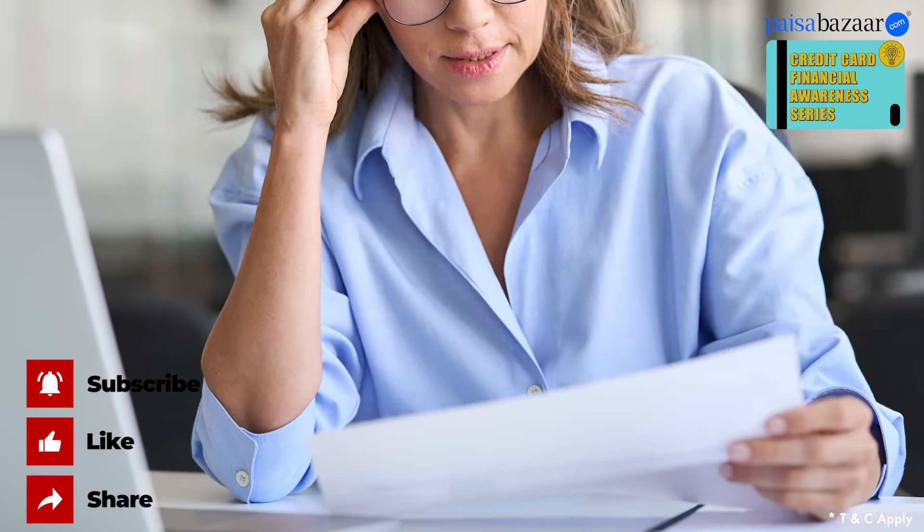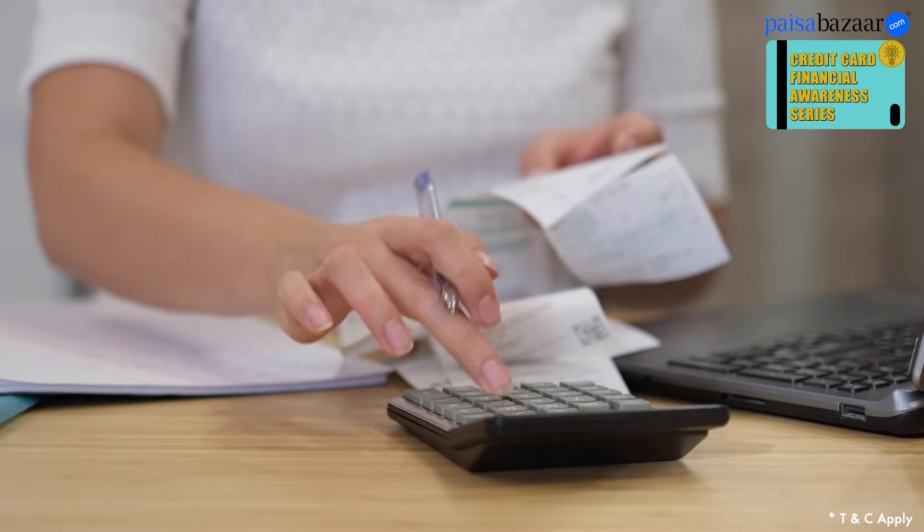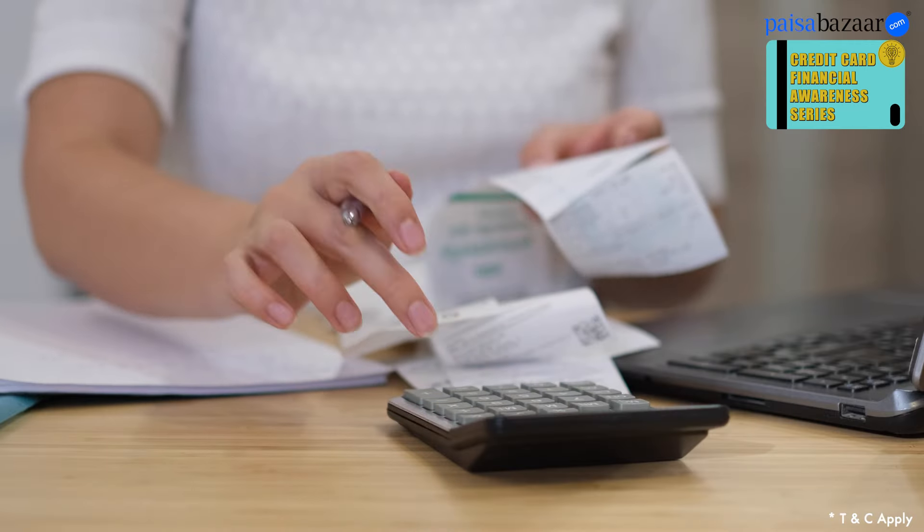Hello everyone, welcome back to our channel. Struggling with your never-ending utility bills? We've all been there, right? We all know that monthly utility bills are unavoidable. But what if we tell you that there's a way to save while paying them?